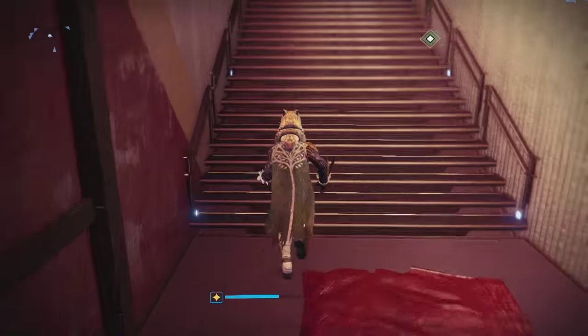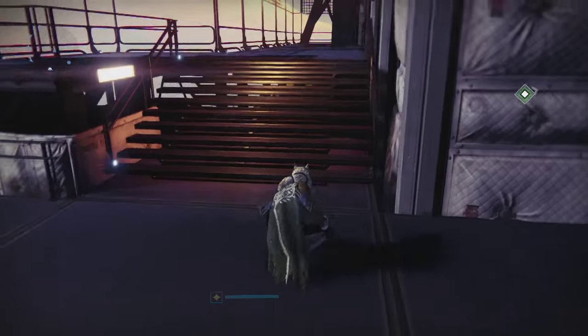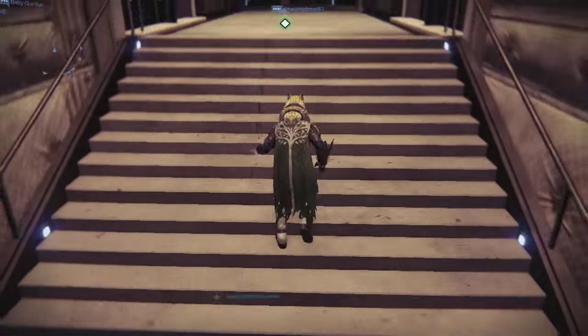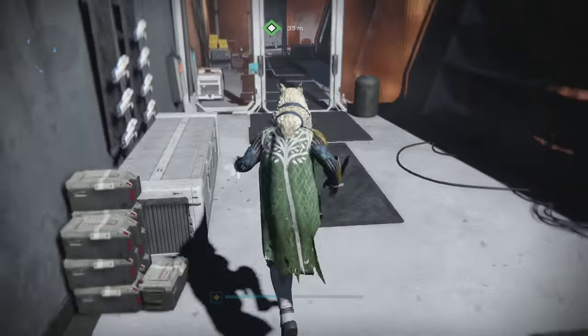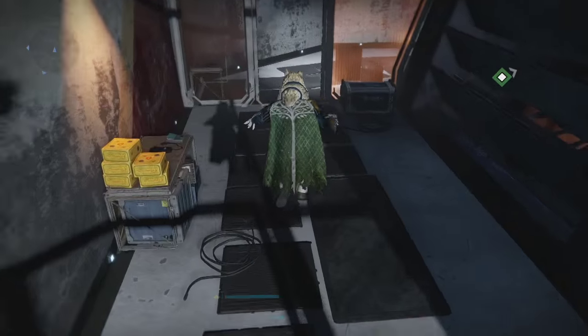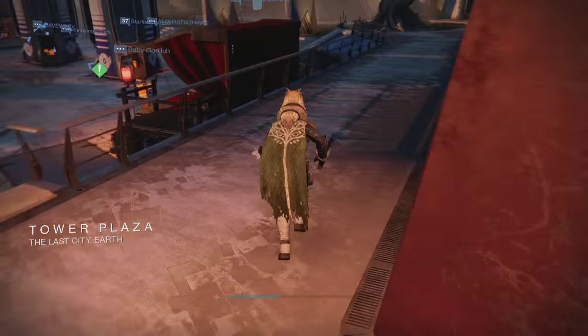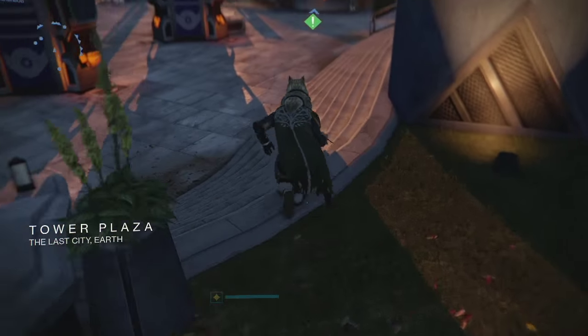There's also a new shader on the other side of the tower. That's about it for this video - thank you guys for watching. As always, like, comment, subscribe, and stay tuned for more videos. Let me know what you think about all the new stuff and what you want for Iron Banner. I'm excited to play some more Iron Banner - hopefully we get better drops this time around. I'll catch you guys next time!